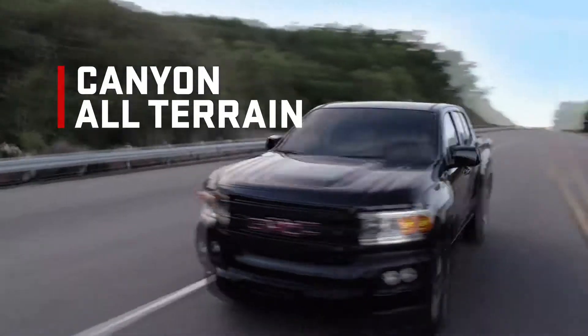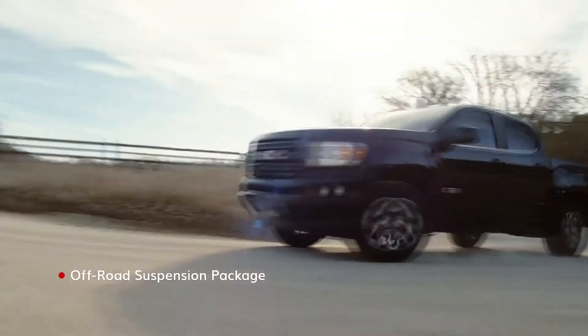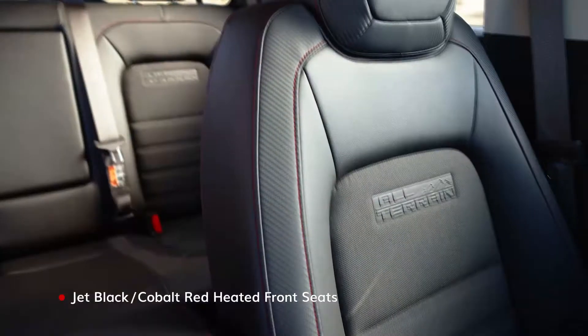Canyon All Terrain is ready for the trails, with upgraded performance and a unique appearance outside and in.